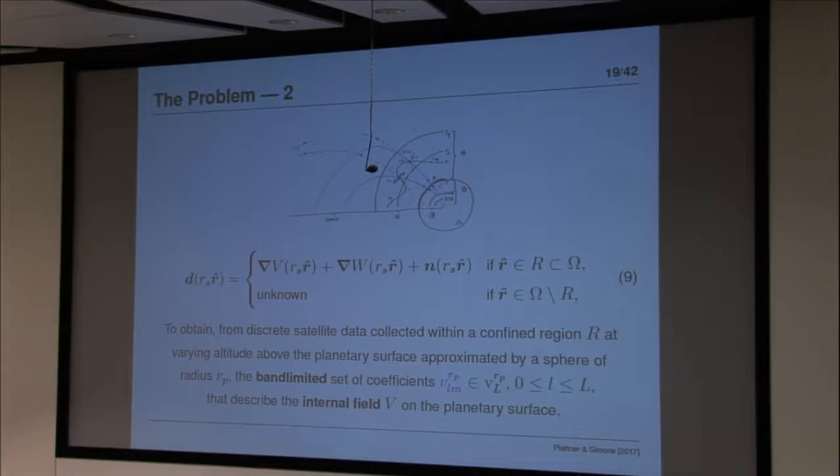We're in a session on inverse problems and we don't have the coefficients yet. The inverse problem is to find the coefficients from these data, which have this superposition that we need to separate, plus the contamination, the localization, and the band limitation. Those are really the elements: it's not everywhere, it's not wideband, it's a superposition, and we only want one piece of it.